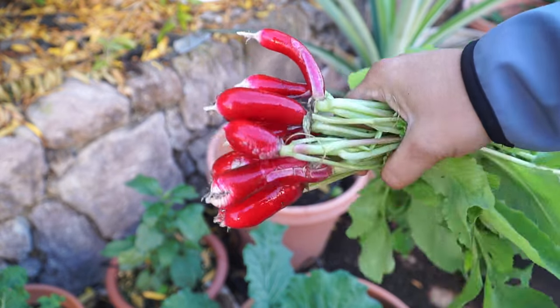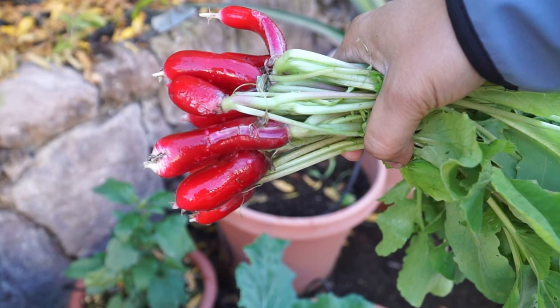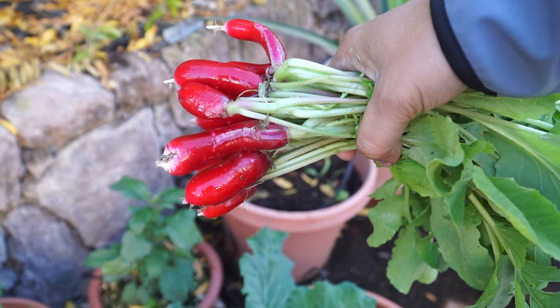Radish is very easy to grow, especially for a new gardener or someone who's just getting into gardening — but even for experienced gardeners, this is a very easy crop to grow in your home garden.